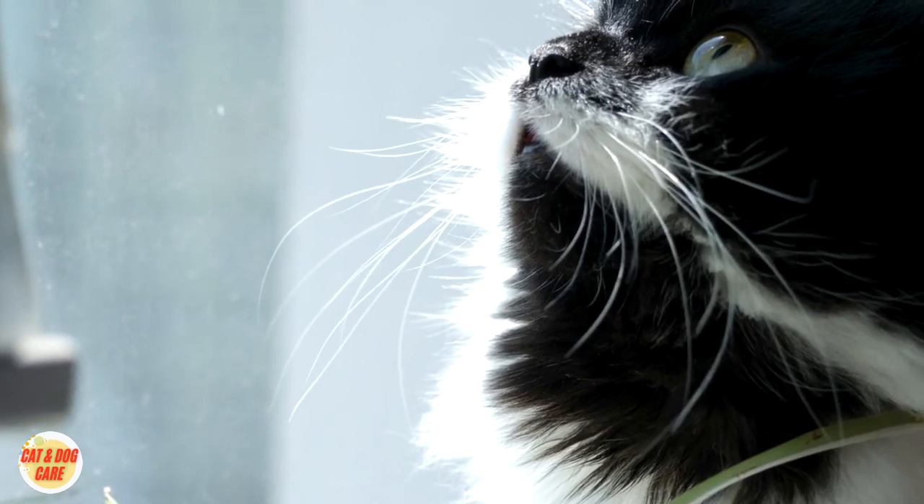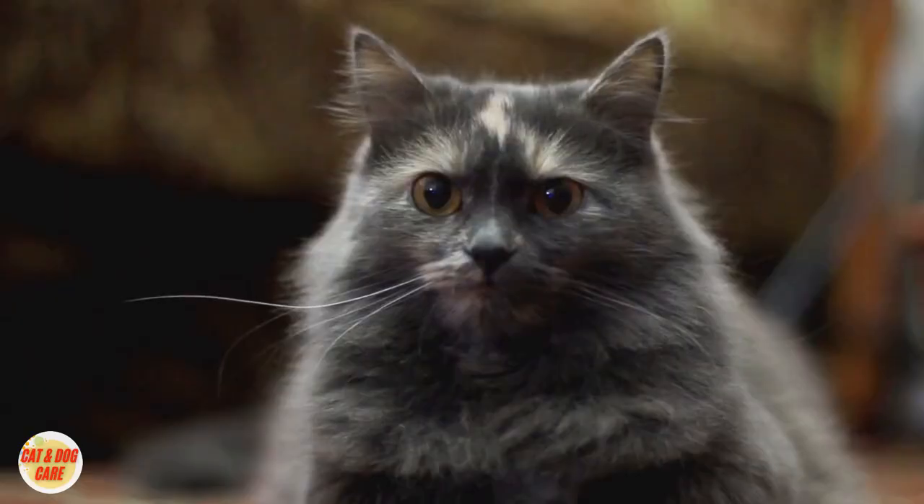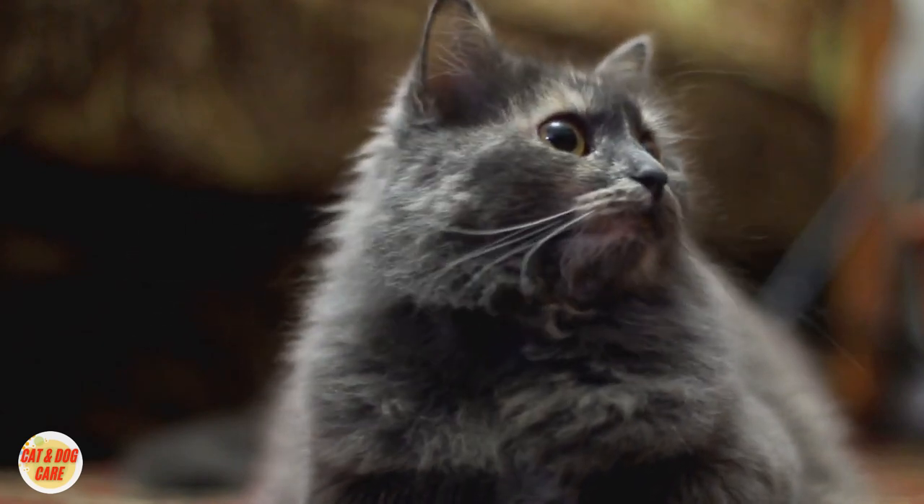Remember, these symptoms may vary, and not all cats will display the same signs. If you observe any concerning changes in your cat's behavior or health, seek immediate veterinary attention.